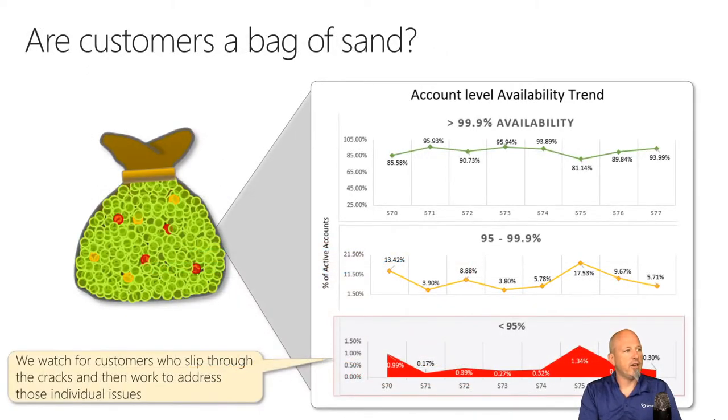The idea that customers are a bag of sand — every grain of sand is a customer and every grain is important. If somebody is having a problem, they're going to tell ten of their friends about it.